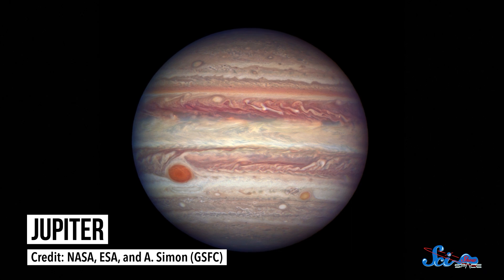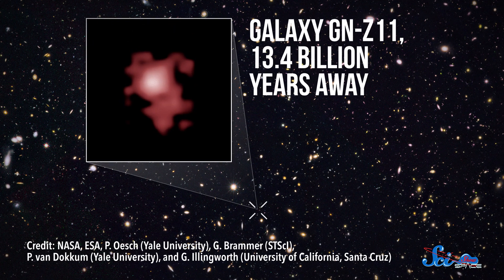The Hubble Space Telescope literally changed the way we see the universe. Since it launched in 1990, 30 years ago this year, it snapped more than a million images, from close-ups of nearby planets to the farthest galaxy ever detected. Chances are, most of the iconic space pictures you've seen have come from Hubble.